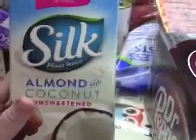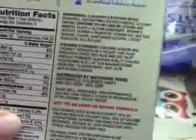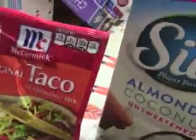This is almond milk with coconut, unsweetened. I got this because look at those carbs — only one carb. Excellent. And then taco seasoning, which I will be adding to my ground beef.